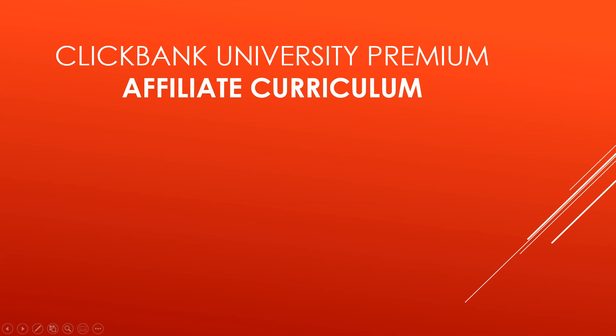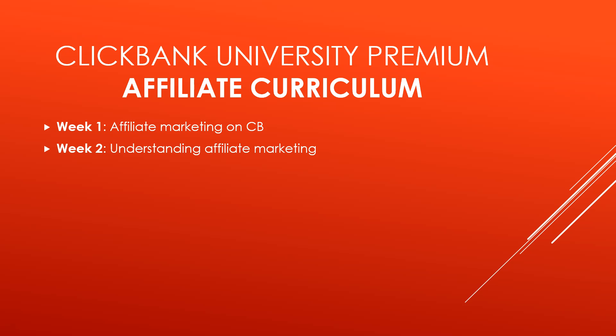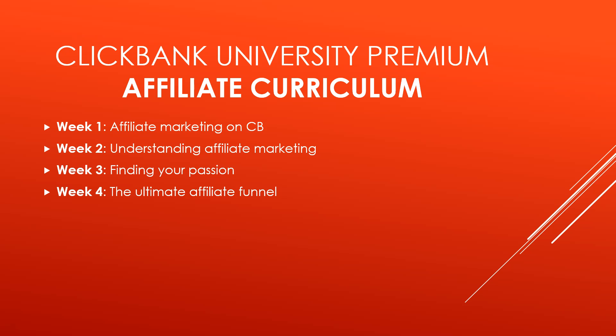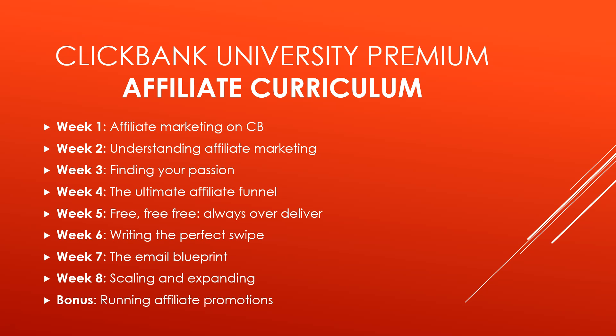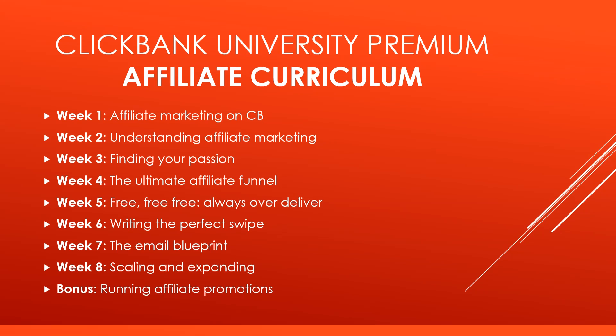Let's move on to the affiliate curriculum. This is a separate training on top of the vendor training. Really, it's up to you — do you want to be an affiliate, a vendor, or both? Week 1 is affiliate marketing on Clickbank. Week 2 is understanding affiliate marketing. Week 3 is finding your passion. Week 4 is the ultimate affiliate funnel. Week 5 is free — always over deliver. Week 6 is writing the perfect swipe. Week 7 is the email blueprint. Week 8 is scaling and expanding. And there's a bonus module on running affiliate promotions.